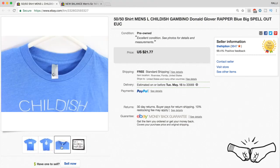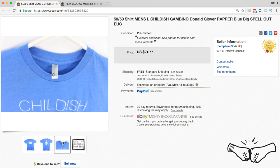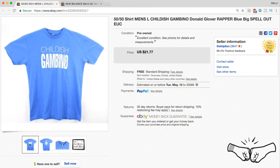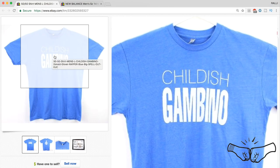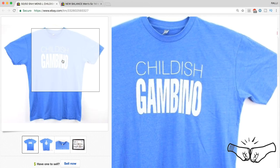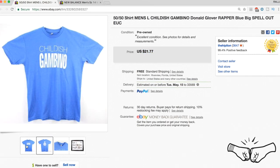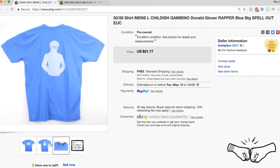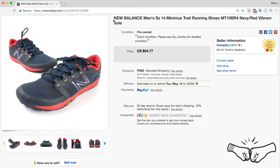Cali picked this one up — it's literally just a basic Childish Gambino shirt. This was really good timing because Childish Gambino had just put out a new song and it was all over the place. That's why the item sold so fast for full price at $21.77. That goes to show you: look out for trends and make sure you are buying items that are relevant to today's markets.